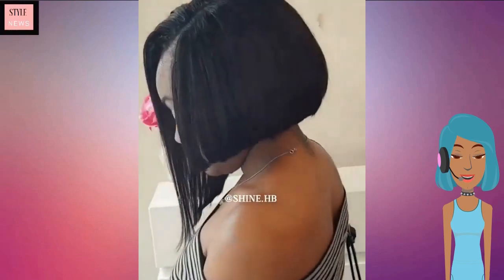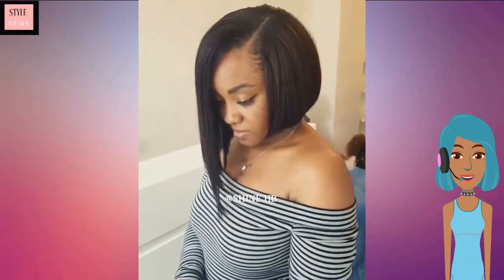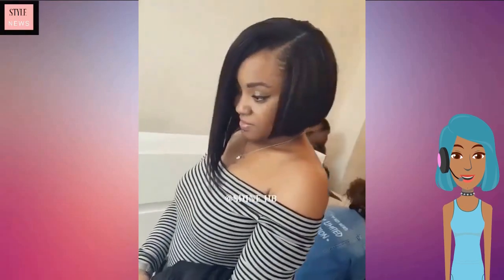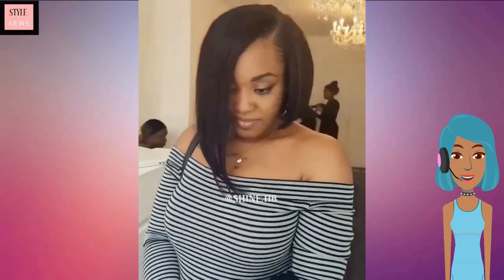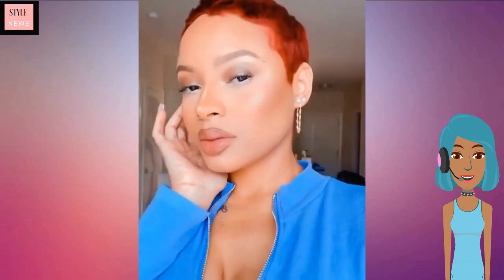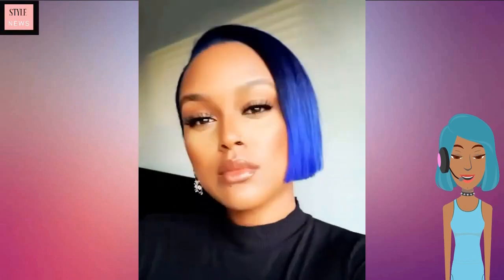Then we see an angled bob — love the drastic angle she has going on the side. This is simply gorgeous. And then we see another stunning red pixie cut as well as a blue bob.